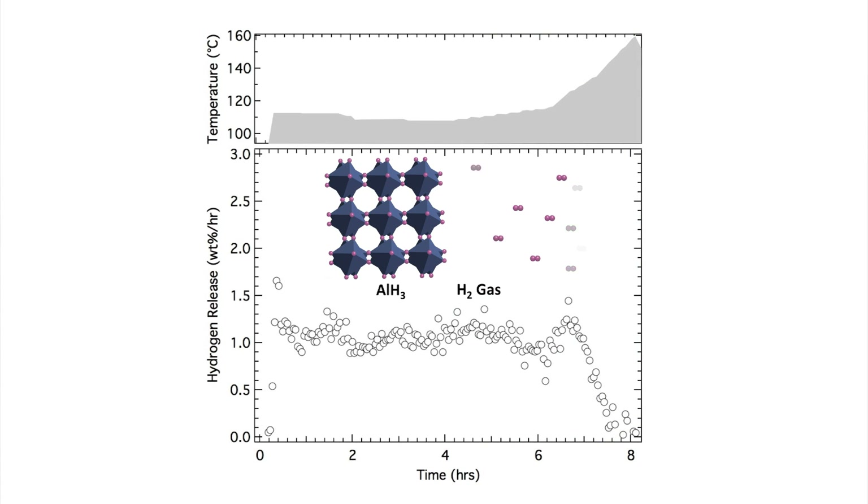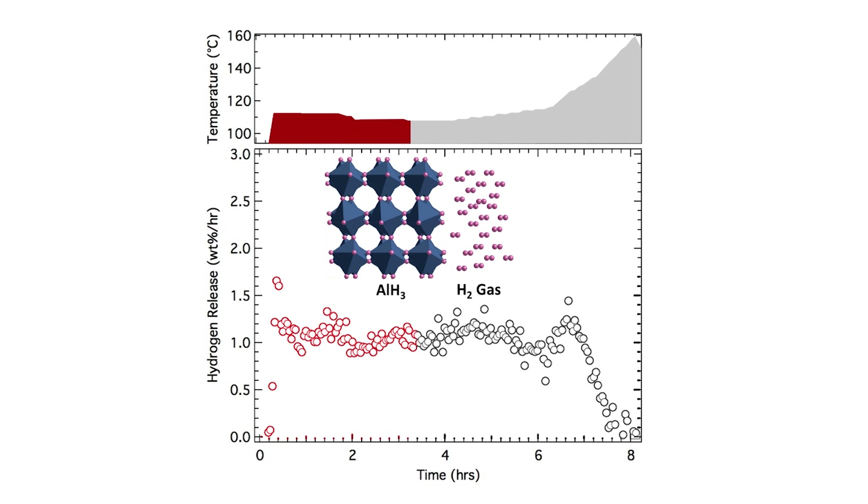The key to using alane successfully in fuel cell systems is controlled release. HRL has figured out how to control the release using temperature. For example, varying the temperature as shown releases hydrogen at one weight percent per hour.